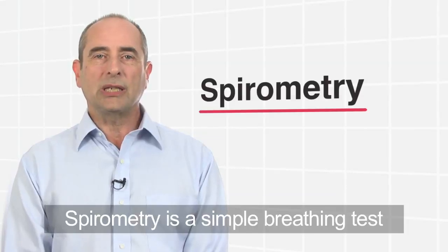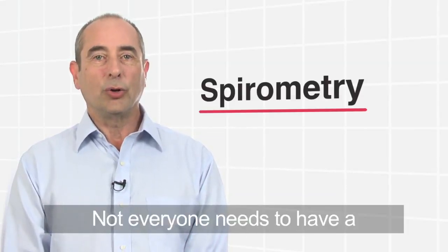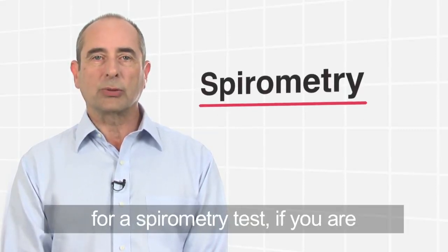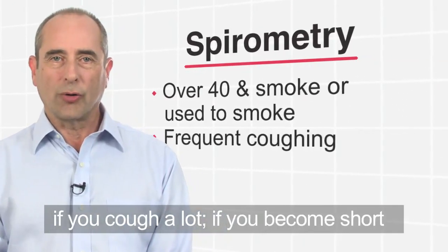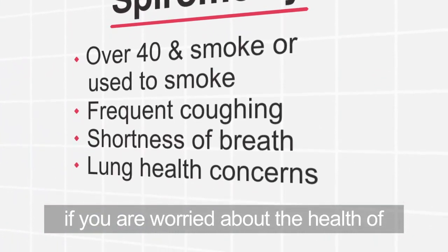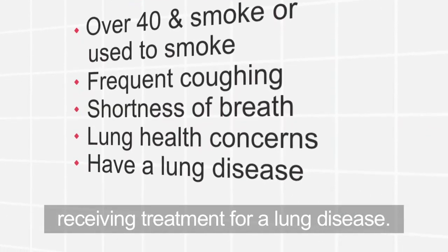Spirometry is a simple breathing test that can help in the diagnosis of lung disease. Not everyone needs to have a spirometry test. So ask your doctor for a spirometry test if you are over 40 and smoke or if you used to smoke, if you cough a lot, if you become short of breath when walking quickly, if you are worried about the health of your lungs, or if you are already receiving treatment for a lung disease.